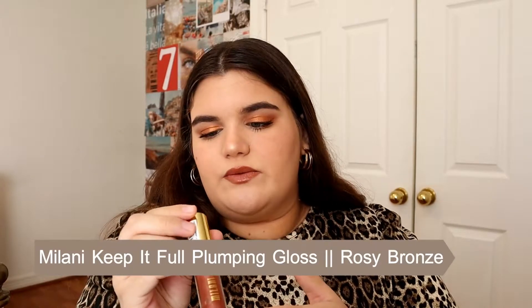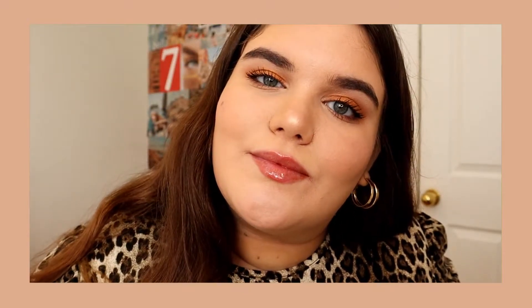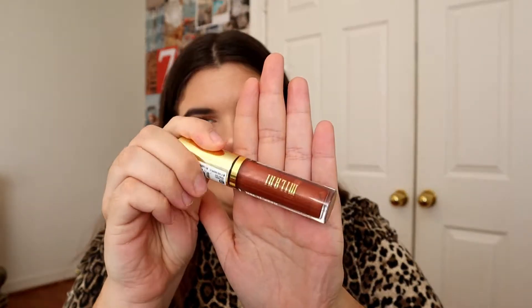But if you can handle a little bit of a thicker gloss and you want kind of a plumping gloss, this is the Milani Keep It Full Nourishing Lip Plumper and this one is in the color 'Rosy Bronze.' So one is 'Rosy Future' for Revlon and this one is 'Rosy Bronze.' And 'Rosy Bronze' is again a little bit darker than Fenty, but it's honestly really really beautiful. It's also kind of plumping and just makes your lips look really really full. So I love this formula and this brand. I love Milani and I love a lot of their products.